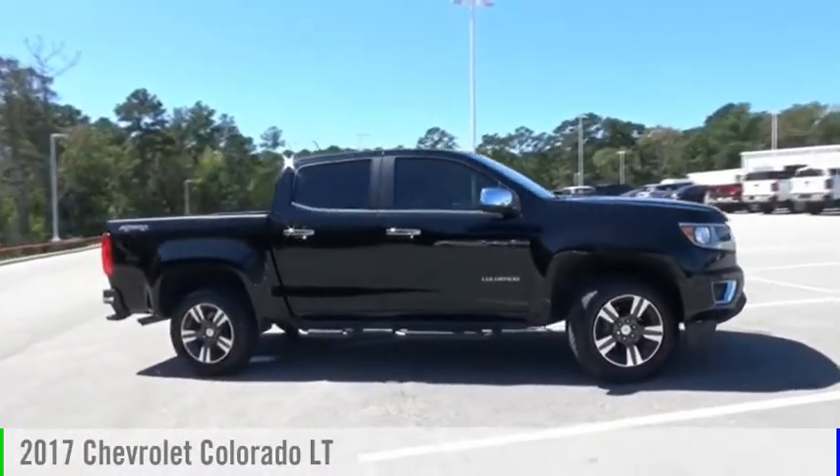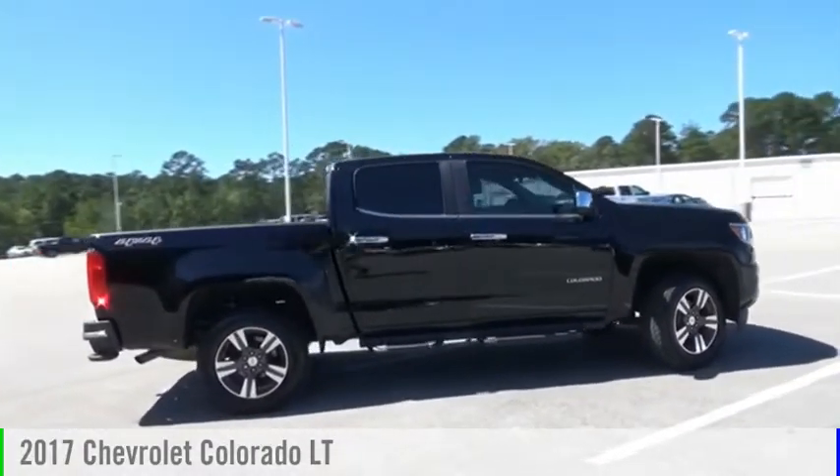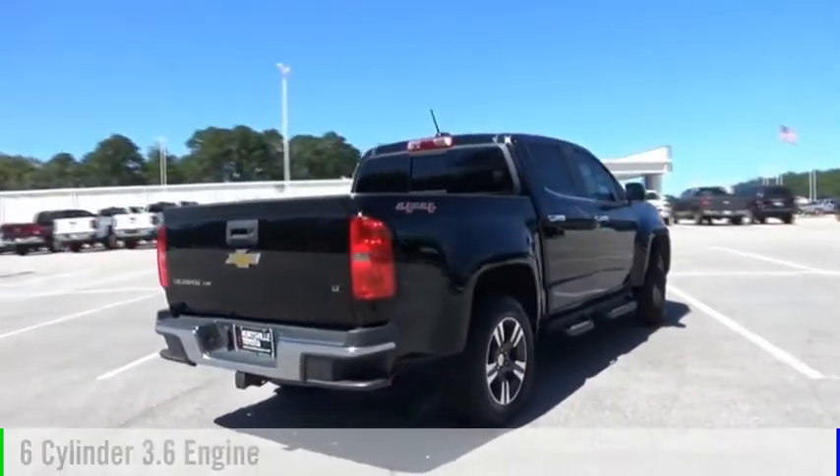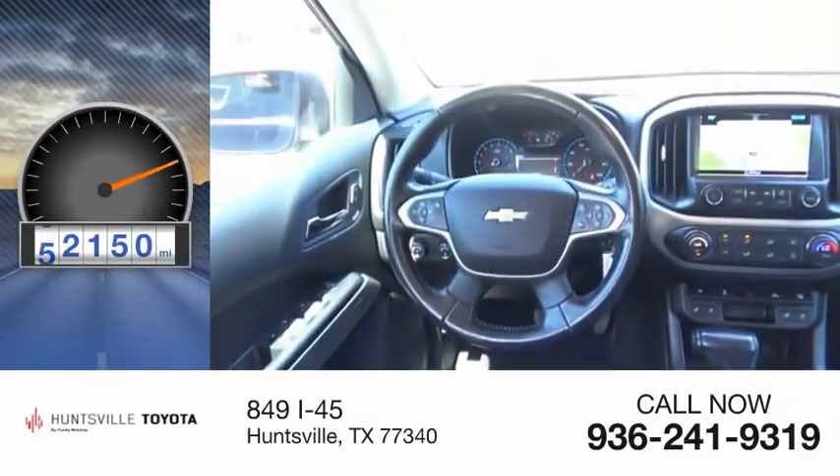Make a great choice today with the 2017 Colorado. This vehicle is powered by a four-wheel drive, six-cylinder, 3.6-liter engine. This vehicle has less than 95,000 miles.